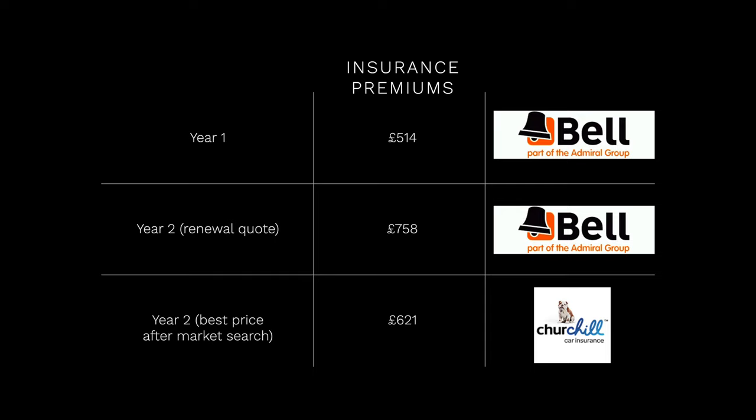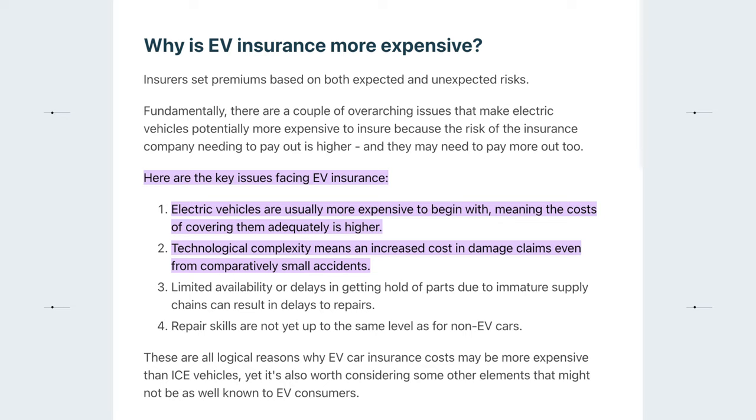This next one isn't Tesla's fault but it is significant: insurance costs have increased pretty considerably into year two. Our first year was £514 and the following year our renewal rocketed up to £758 with the same provider. The best renewal quote we could find was £621. Apparently this is due to the time and cost to repair EVs, including replacement batteries and other parts. Coming from a history where the older a car gets the less it costs to insure, this was a bit disappointing.